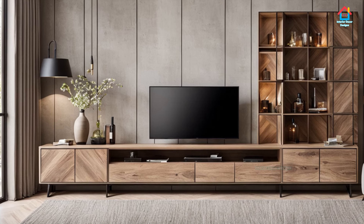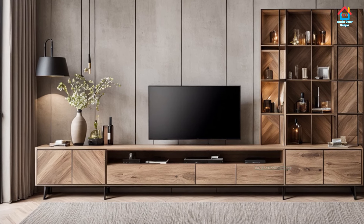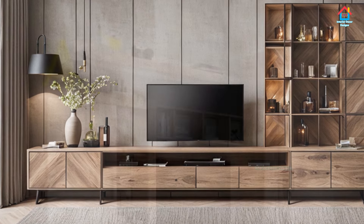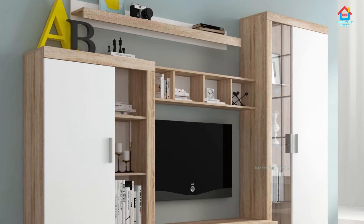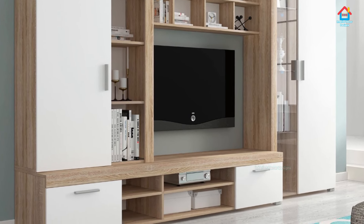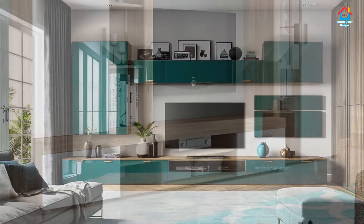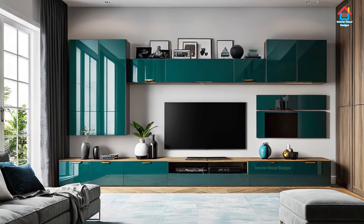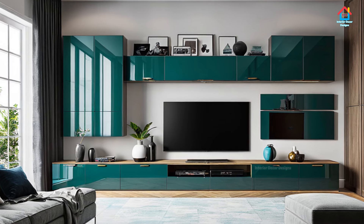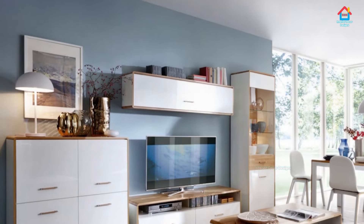Hello friends, welcome to Interior Decor Designs. If you are designing your new home and searching for modern TV cabinet designs, then your search can end here. Just give us a few valuable minutes of your time and we will showcase you the best ideas that you can ever think of. Relax and watch each TV cabinet design carefully and get some great and innovative ideas used by top interior designers all over the world.